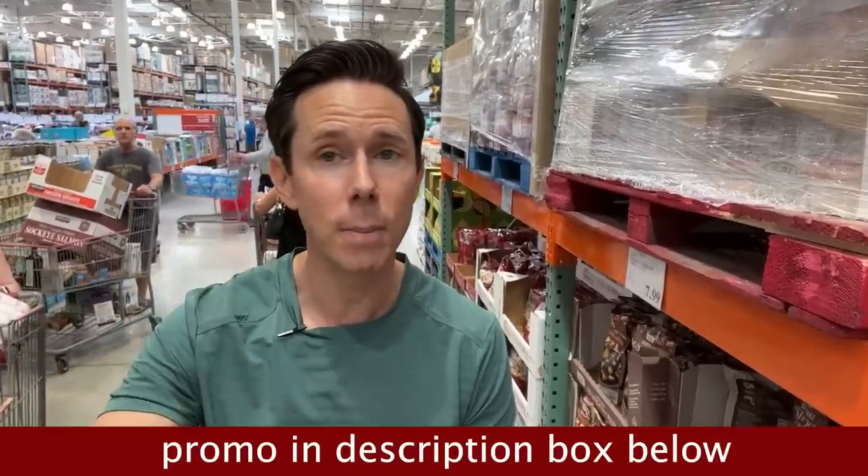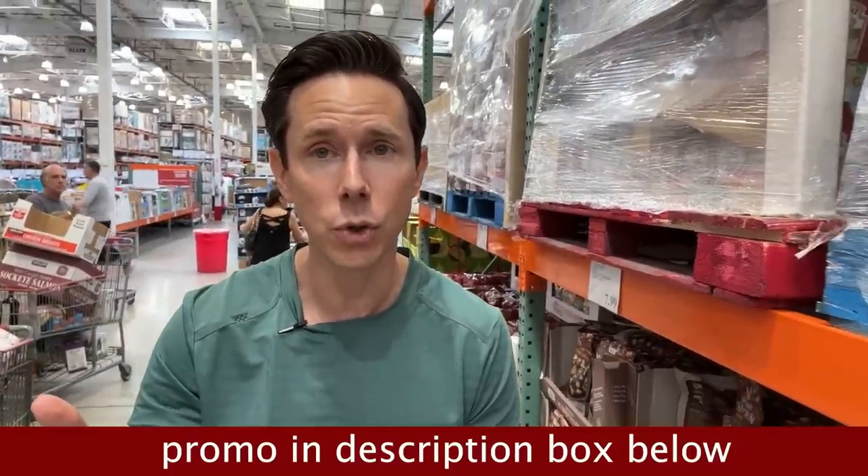I do also want you to check out thrivemarket.com using my promo link down below. Thrive is a seven-year supporter of the channel, but the reason I like them is pretty much anything you would get in most any grocery store is on Thrive Market, but it's cheaper. You save about $32 per order and the box comes to your door. Right now my link in the description box gets you 30% off your first order, a free gift, and it's 30 days risk-free. I put all my favorite items, both food and personal care products, in the description box.